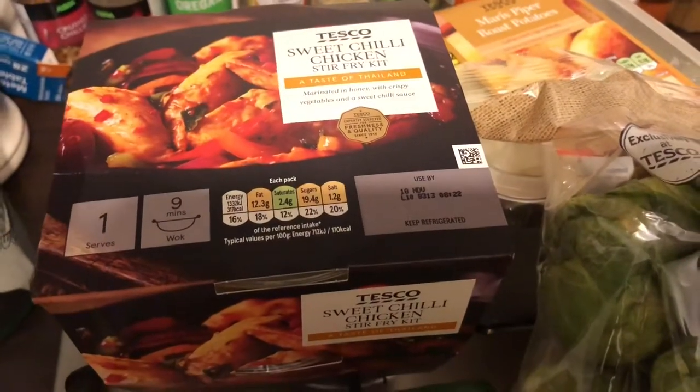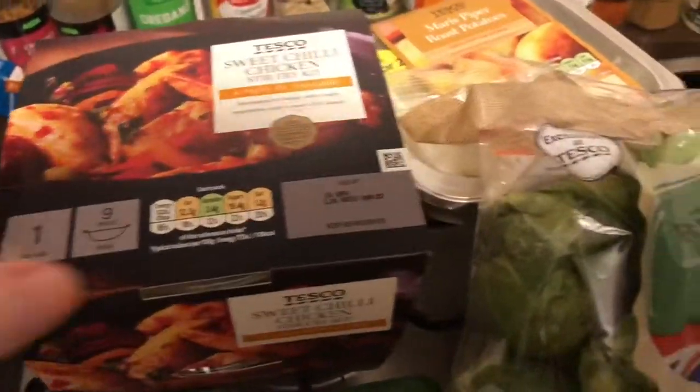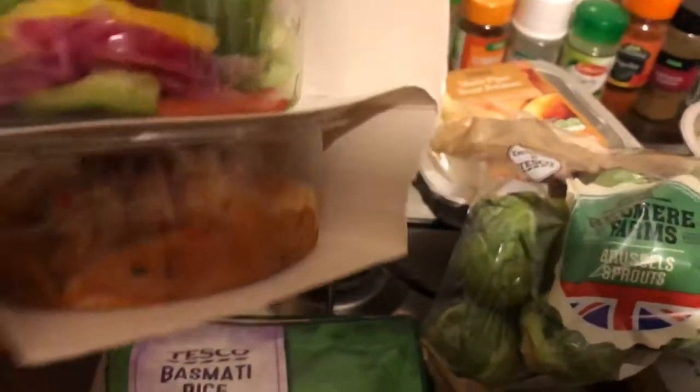Then I got this sweet chili chicken stir fry - I'm either having this today or tomorrow. I think it was like £2.50 for this. You've got your vegetables and your sauce there, and then there's chicken that's already got a sauce on it as well by the looks of it.